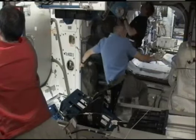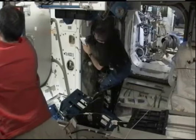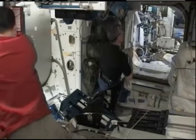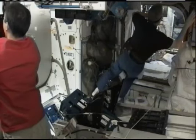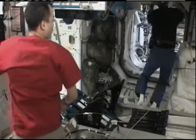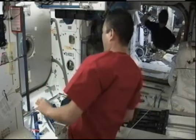This is Mission Control Houston with a view back inside the International Space Station. The station and shuttle Endeavour crews are working through the first tasks of the day. This view is inside the Unity node. The crew members will be focusing on the beginnings of the internal outfitting for the new Tranquility node that was installed during the mission's first spacewalk.